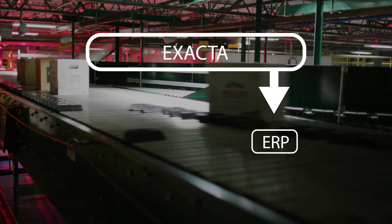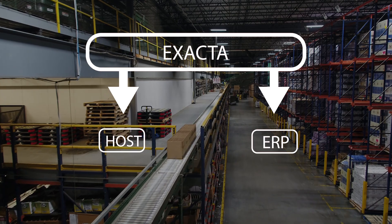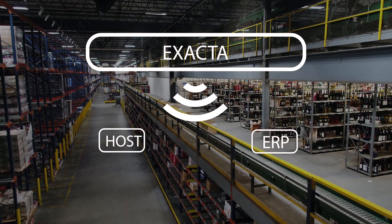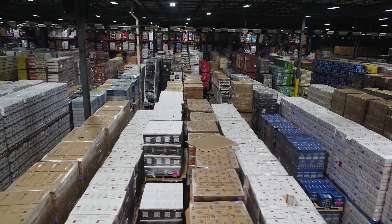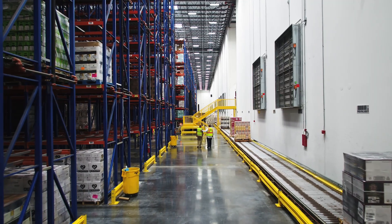Xactabev can also interface with any host system, eliminating the need to replace your current warehouse management or ERP software, and minimizing the risk for future upgrades to your current warehouse execution or warehouse control system.